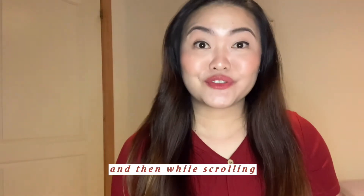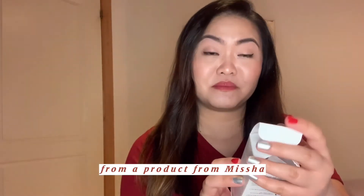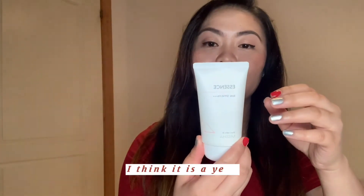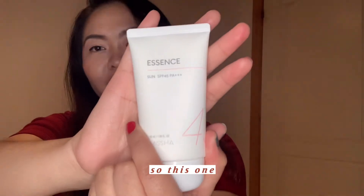And then while scrolling my YesStyle app, I was tempted to order products. I ordered this one — it is a product from Misha Essence. It is a sunblock cream, Essence with SPF 45 PA++.